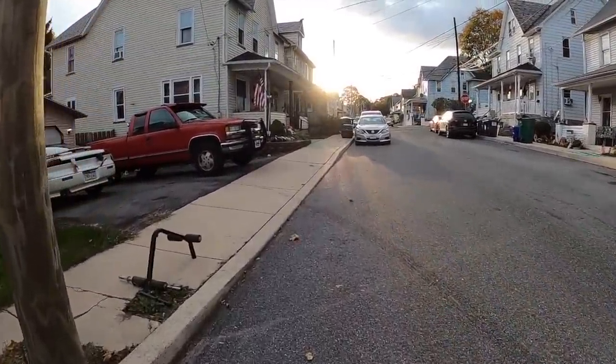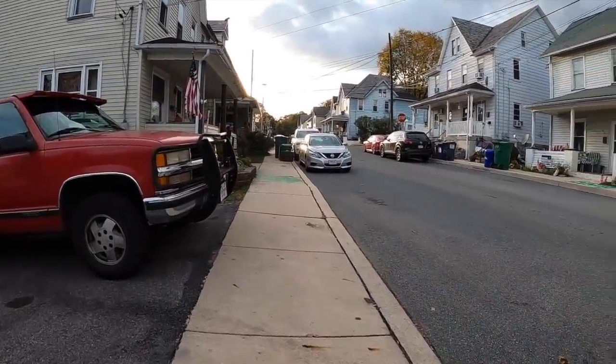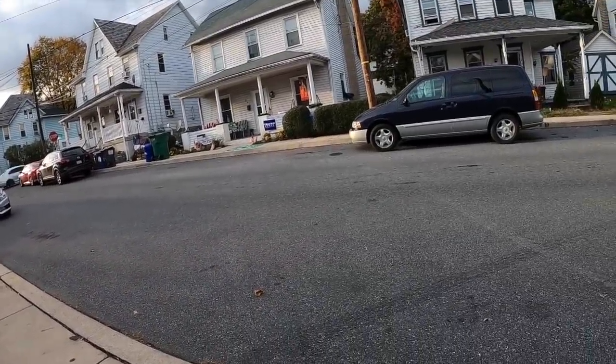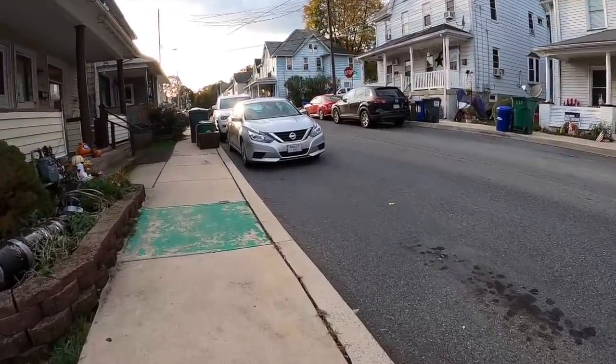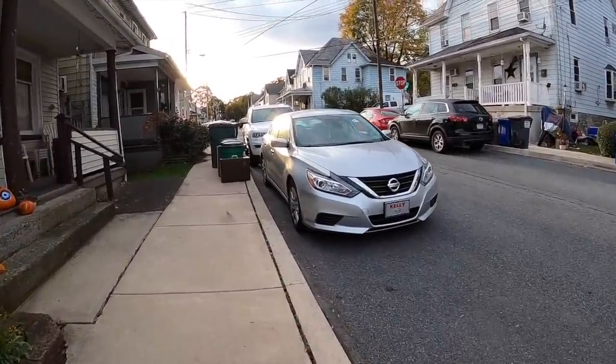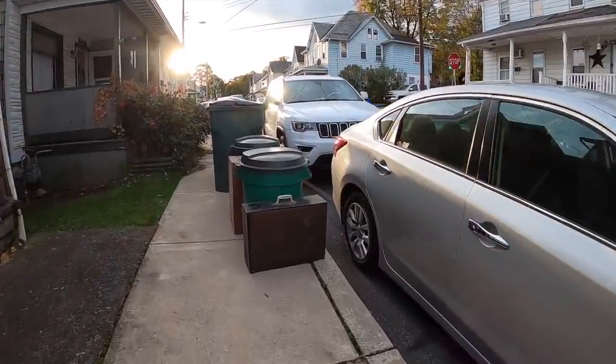I see a suitcase up there — let's go take a look at it. It's not a suitcase, it's a speaker.